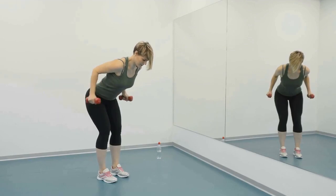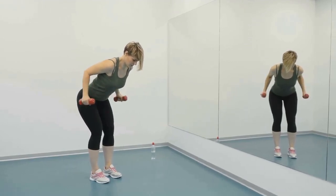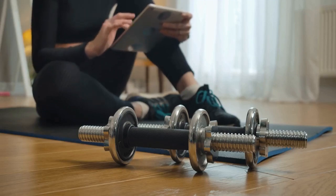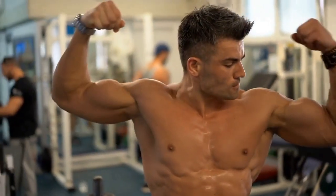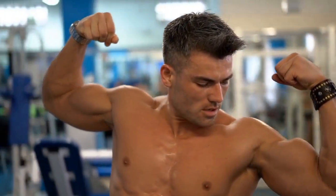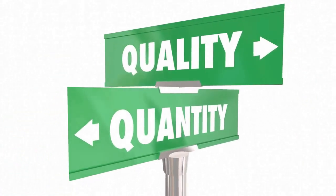As with any exercise, there are common mistakes that people often make when performing dumbbell rows. Some of these include rounding the back, using momentum to lift the weight, and neglecting proper form — all of which could increase the risk of injuries. By avoiding these common mistakes, you can ensure you're getting the most out of your workout and reducing injury risk. Always prioritize proper form over weight lifted, and focus on quality over quantity.